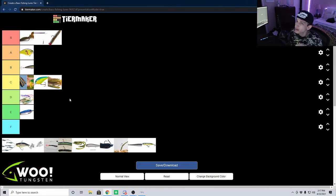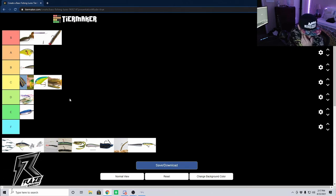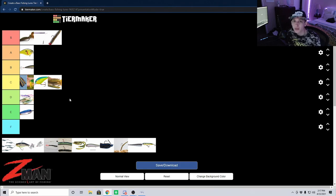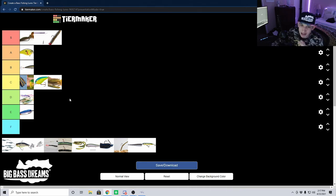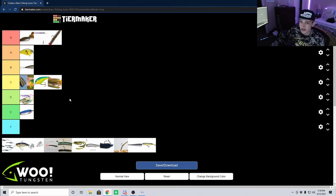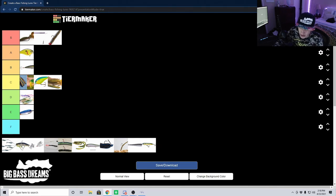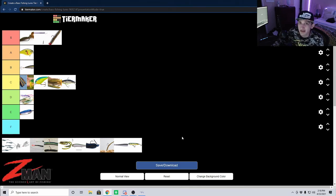Next we're going to talk about blade baits — this will be a pretty short one because I personally don't fish blade baits a lot. There is a fantastic video from Tactical Basin on YouTube — one of my favorite channels, and they're California natives which is really cool for me. They did a great video on blade baits and lipless crankbaits that was so in depth and informative. I'll drop a link in the description for you guys to watch if you're interested. For me I'm going to put this at C tier, because I know it has its time and place and works really well — I'm just not going to be the best one to explain it.